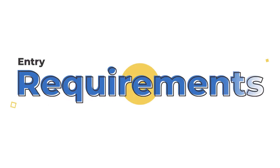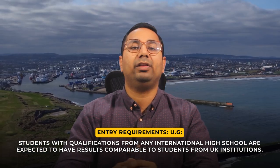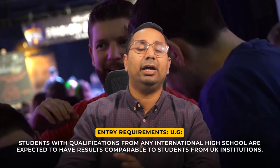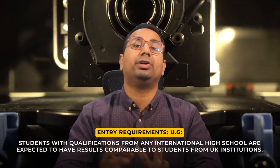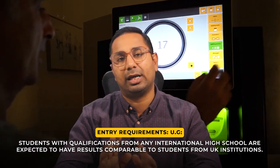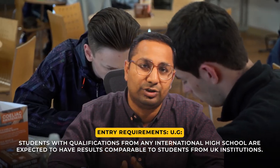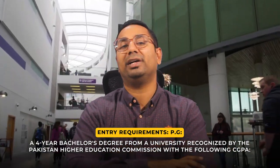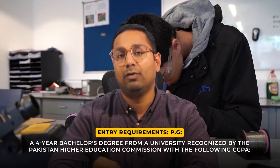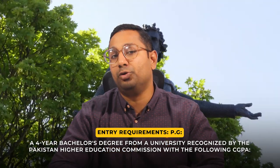Regarding admission requirements, intermediate qualifications are very important. If you have done a foundation year, you may still be eligible, but you need good grades in the UK. If you have 65%, 70%, or 80%, you may not be eligible for some programs. A 4-year degree from a recognized university with a good GPA is required.